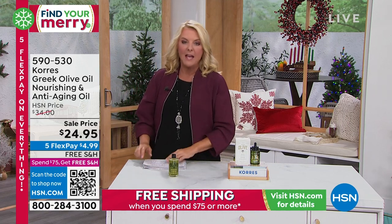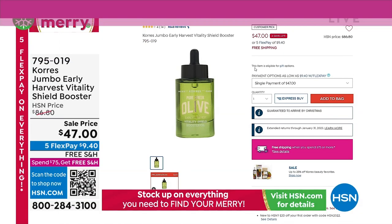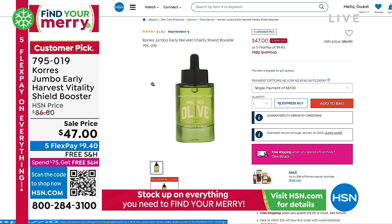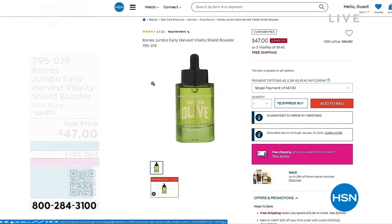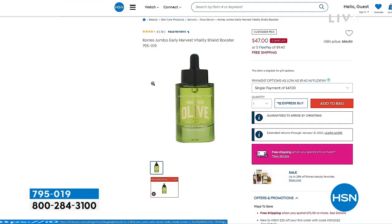Coming up this hour, I'm going to give you a sneak peek at the Early Harvest Oil — a jumbo size and one of your absolute favorites, a huge customer pick. It's called the Vitality Shield Booster and we have it on sale for $47. Look at the before: this isn't 30 days later — look at the after in one application, you almost look like a younger person. I have 400 to go, and it could very well sell out before we get to it.